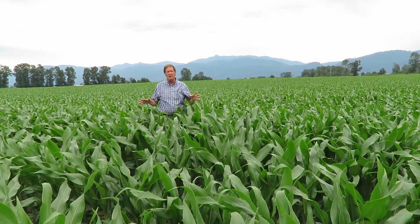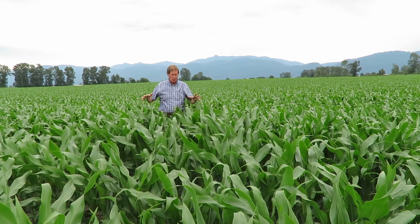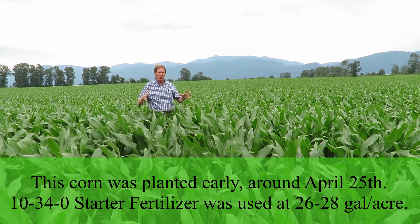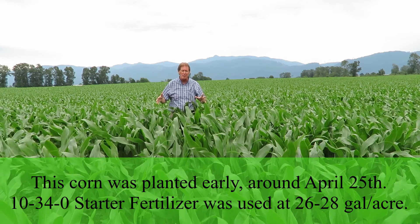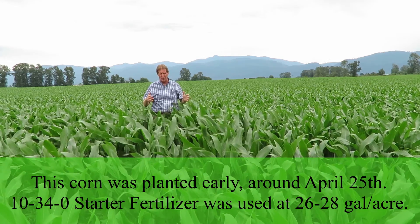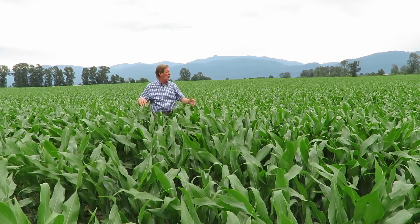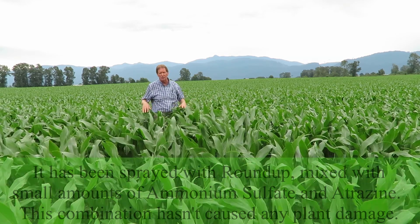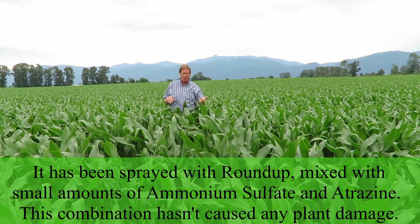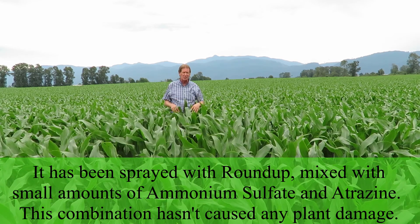It's the 21st of June and we're in this one cornfield right along the freeway — you'll probably see it when you go back and forth. This grower planted fairly early, around the 25th or 26th of April, got it in on time, and used 10-34-0 starter fertilizer at about 26 to 28 gallons an acre. You can see from the coloration and the dark greenness how good it looks. He then came back and sprayed with Roundup with a little bit of ammonium sulfate and a half liter of atrazine, and it didn't damage the corn plants at all.